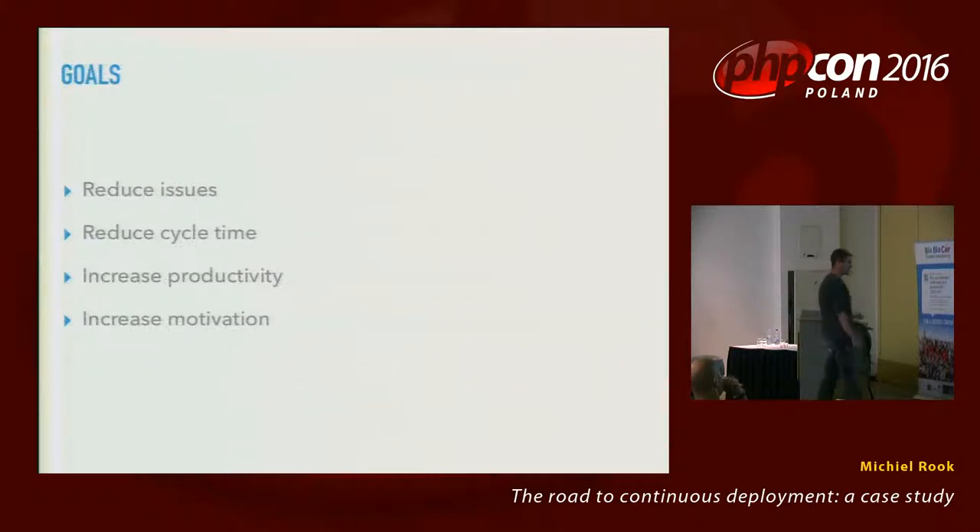Clearly something had to be done and management set a few goals. First and most importantly, reduce the number of issues so that the team could spend time on implementing actual business value. Second, reduce cycle time — the time it takes for an idea to be put into code and actually shown to a customer. Third, increase the productivity and velocity of the team. And the last one, which may even be the most important: increase the motivation of the team and reduce the frustration.